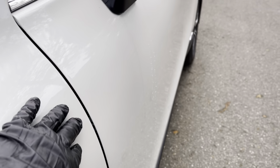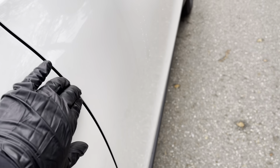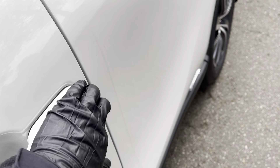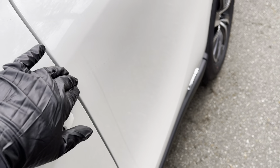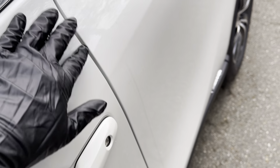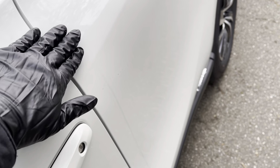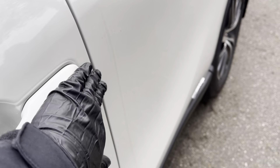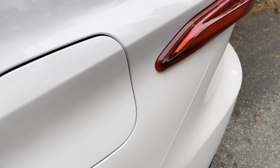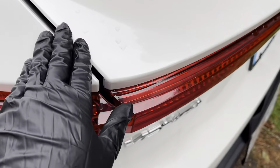Between the front quarter panel and the front door you can also check the seam and the gap — also perfect. This one is always a good measure because this gap is so tight. Very few car companies can make it that tight and still be level. Between this side and the other it's perfect — perfect fit.